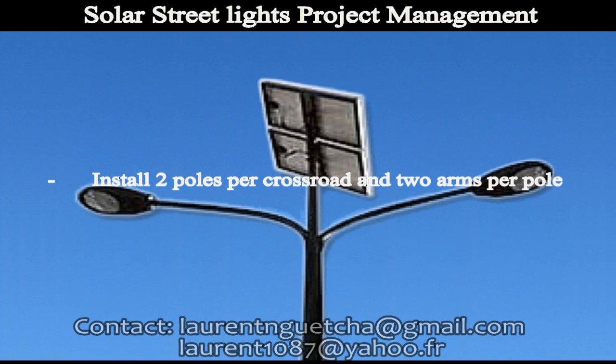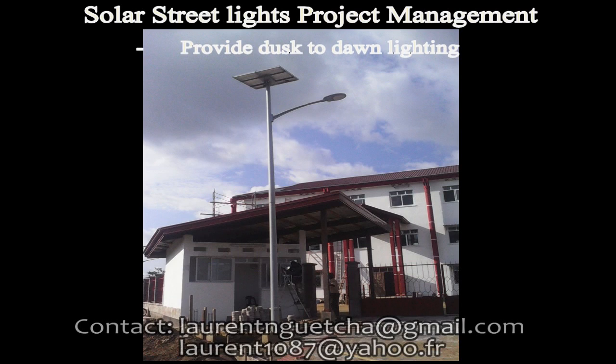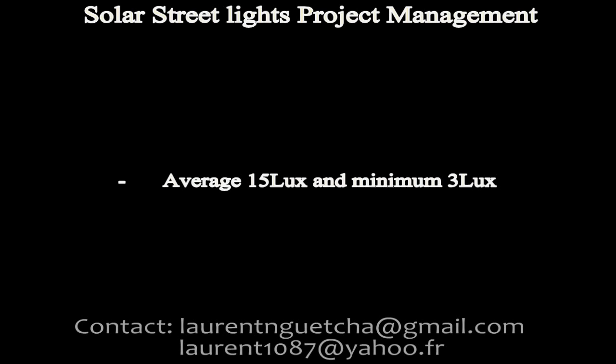Providing dusk-to-dawn lighting means the light will turn on at night and turn off during the day. Average 50 lux and minimum 3 lux on the entire area, as required by the French standard.